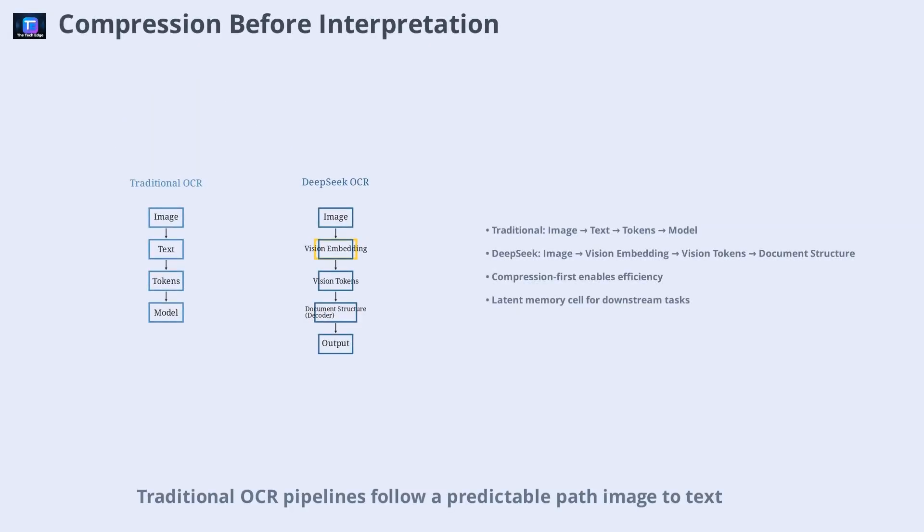Traditional OCR pipelines follow a predictable path — image-to-text, text-to-tokens, tokens-to-model. DeepSeek OCR, however, takes a different route. It first encodes the document visually, turning it into a compact set of vision tokens. Only then does it reconstruct the document's structure and content. Instead of breaking a document into thousands of characters, DeepSeek creates a compressed latent representation — a kind of memory cell — that can be passed to downstream models or decoded into HTML, markdown, or structured JSON on-demand, unlocking massive speed and efficiency gains.